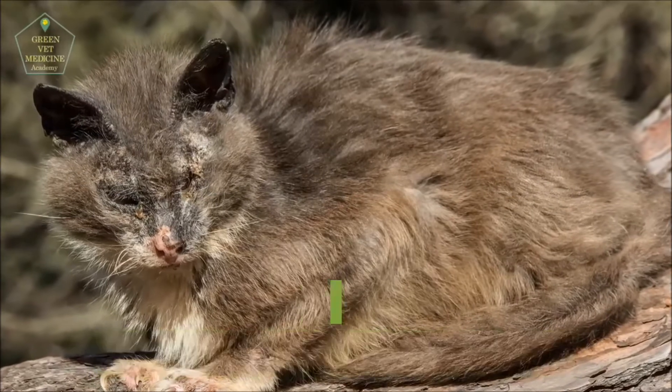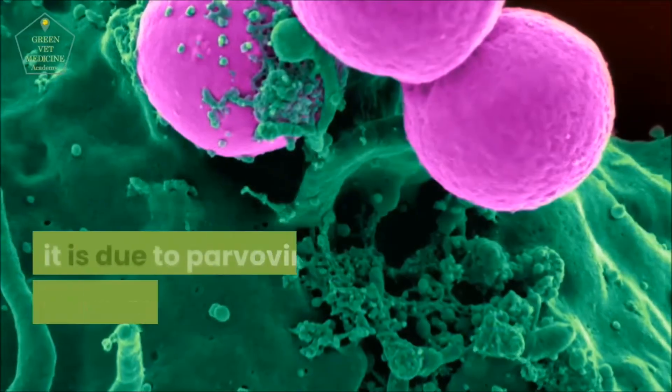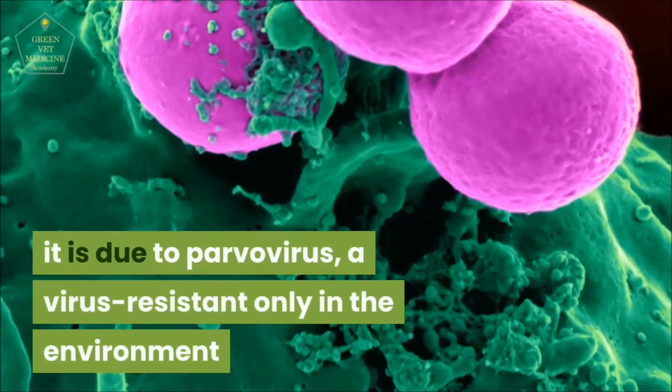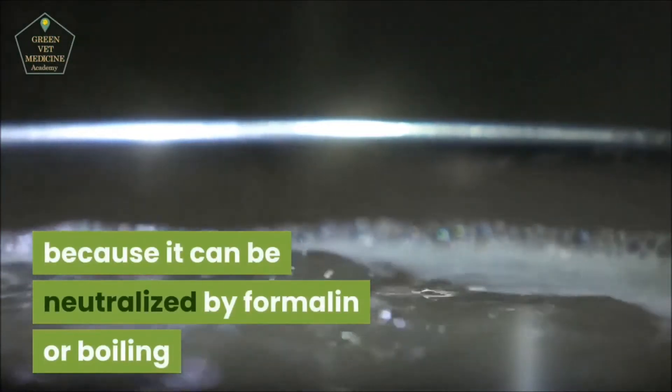Feline Panleukopenia is a disease that affects felines, raccoons, and minks. It is due to parvovirus, a virus resistant in the environment, though it can be neutralized by formalin or boiling.